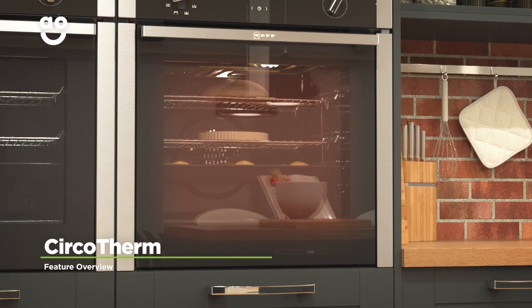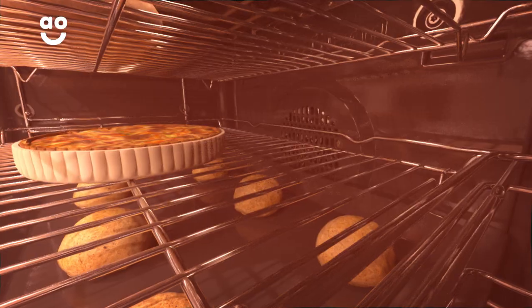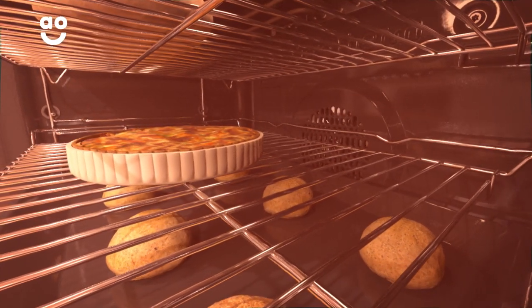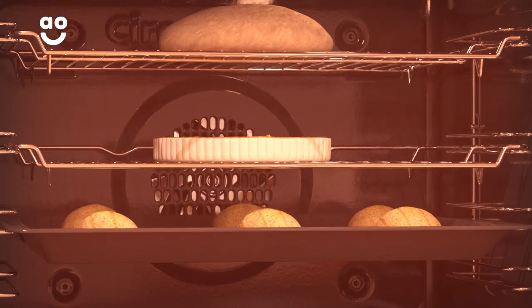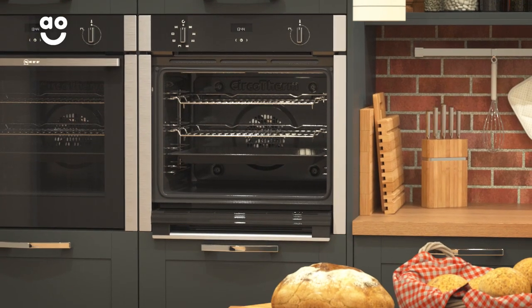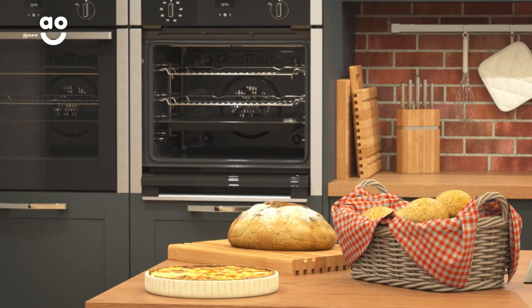Neff's CircoTherm technology creates an even temperature from the top to the bottom of the main oven. A fan at the back of the cavity quickly spreads hot air, meaning your food always cooks evenly no matter which shelf it's on. And because the heat is always moving, the flavours from different foods won't mix together. Now you can bake a fresh loaf of bread while cooking your evening meal and still get delicious results every time.